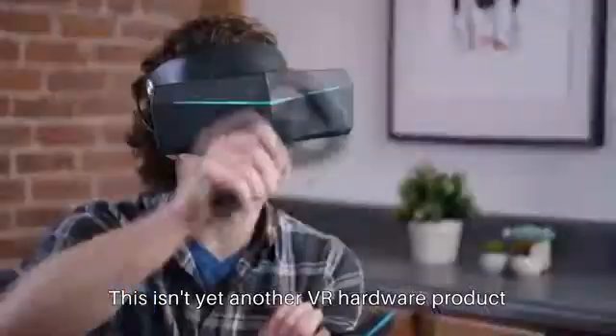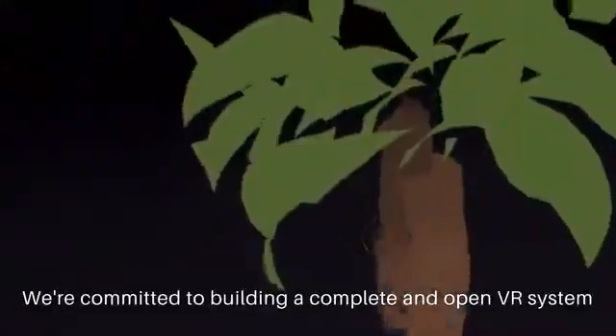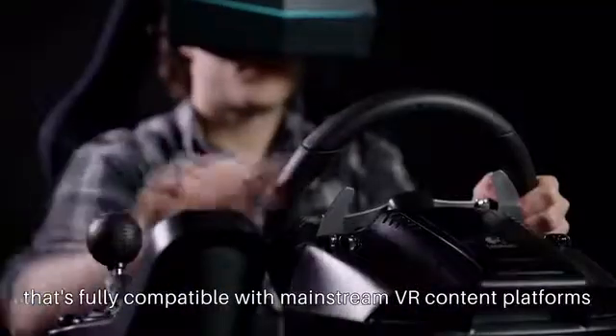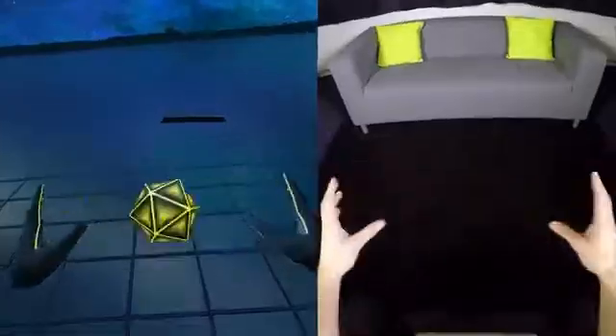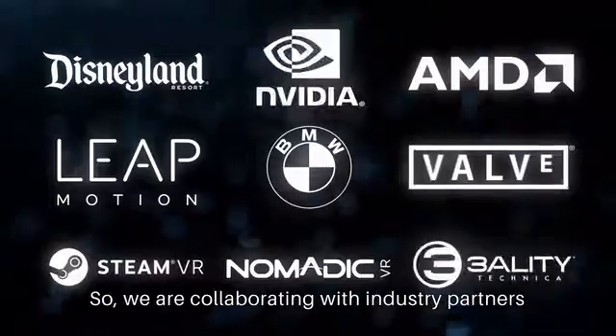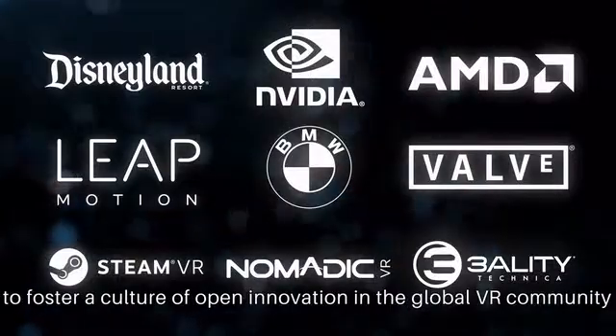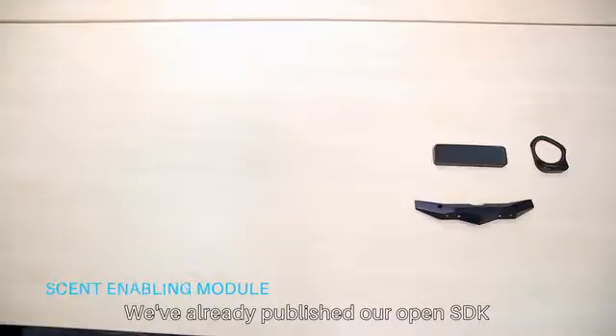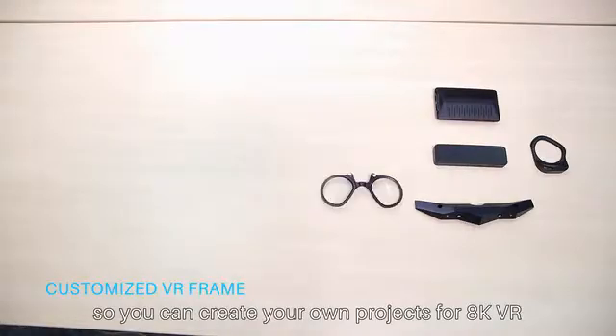This isn't yet another VR hardware product. We're committed to building a complete and open VR system that's fully compatible with mainstream VR content platforms and existing accessories. Our goal is to make VR better for everyone, so we are collaborating with industry partners to foster open innovation in the global VR community. We've already published our open SDK, so you can create your own projects for AK-VR.